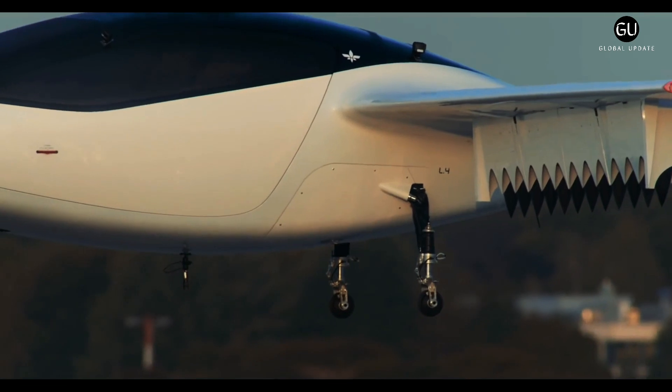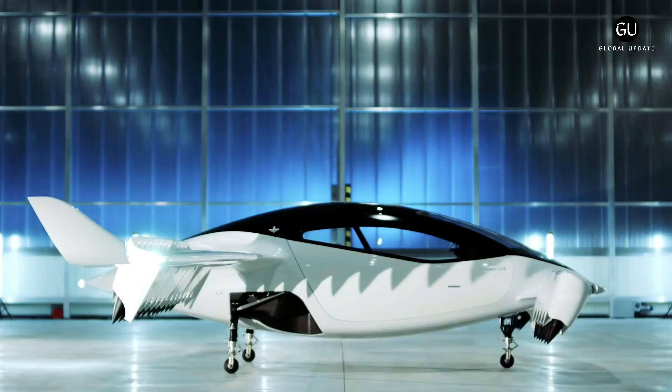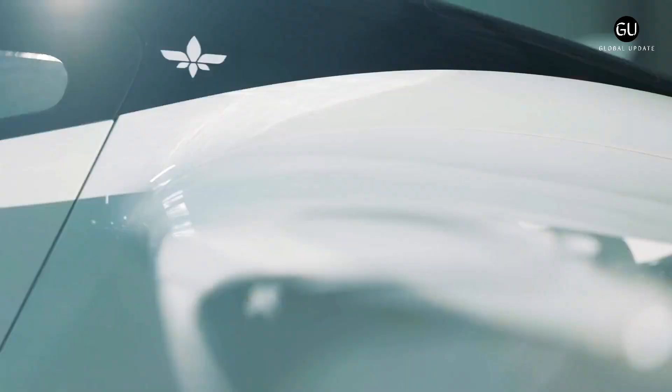The target range is 280 kilometers. Its 36 electric ducted fans are powered by a 1-megawatt lithium-ion battery. Less than 200 horsepower is required to cruise.